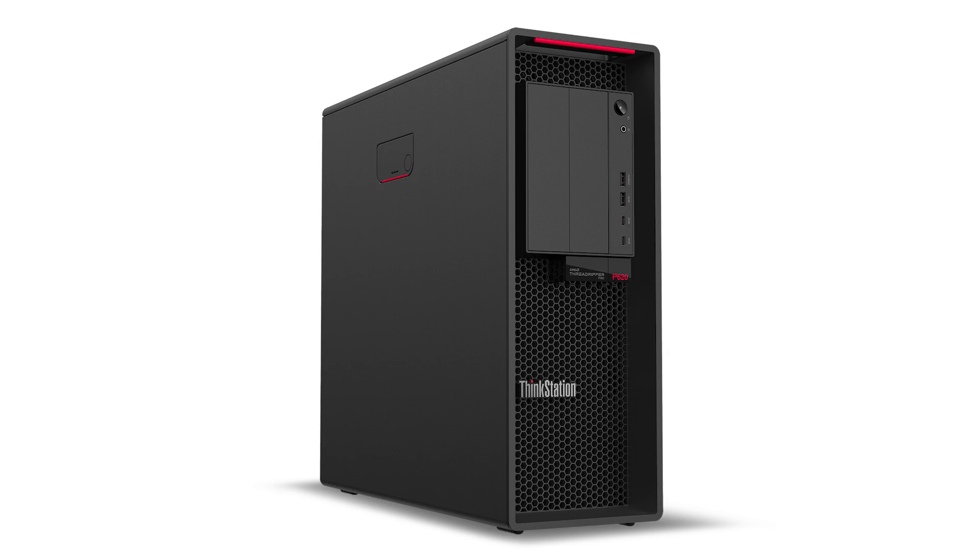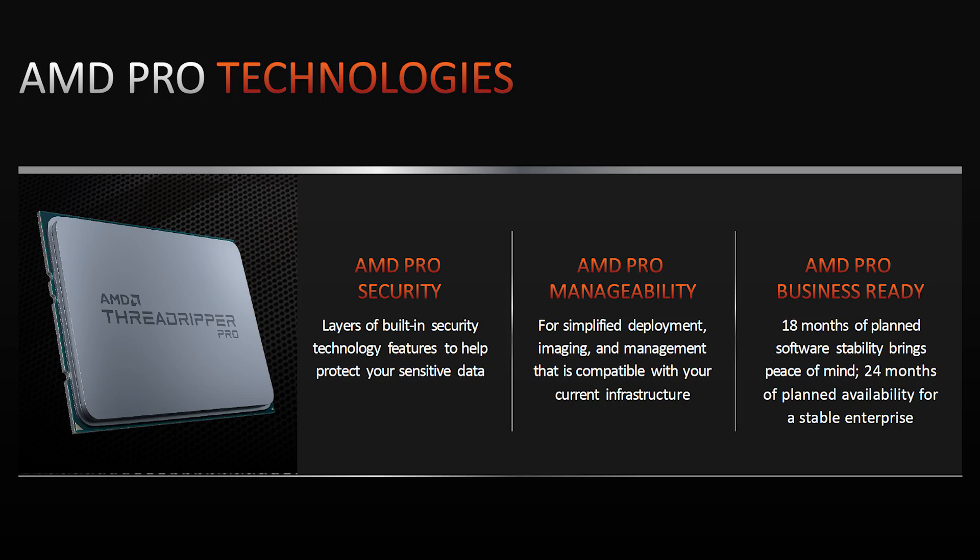Lenovo has just made a bold, if not disruptive move in the world of workstation computing with the announcement of the new ThinkStation P620. What makes this workstation tower so compelling is that it is, according to Lenovo, the first and only professional workstation on the market that supports an AMD Ryzen Threadripper Pro 3995 processor, bringing a new level of power and performance to a single CPU machine that exceeds the performance of even dual CPU systems.